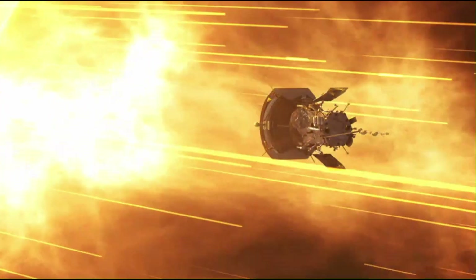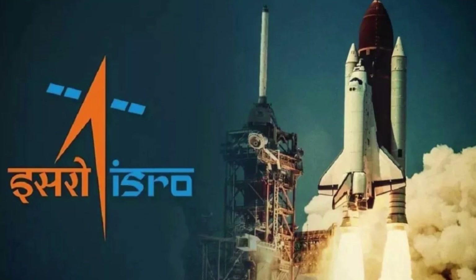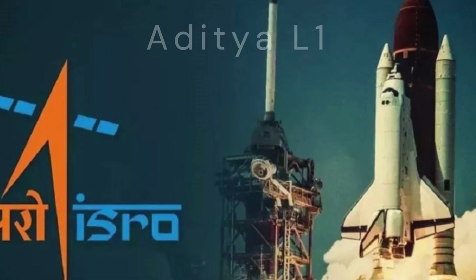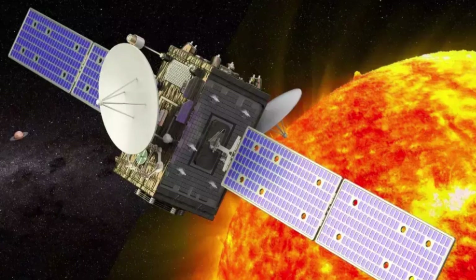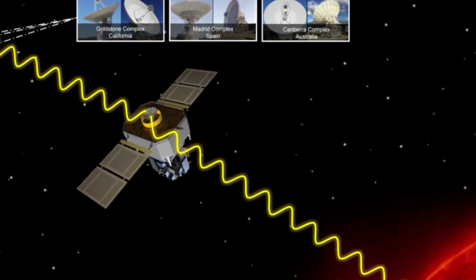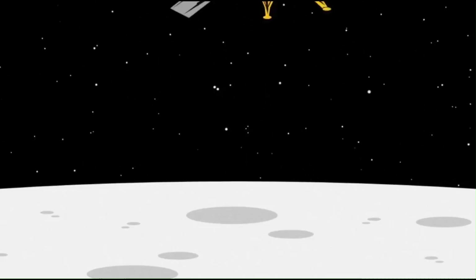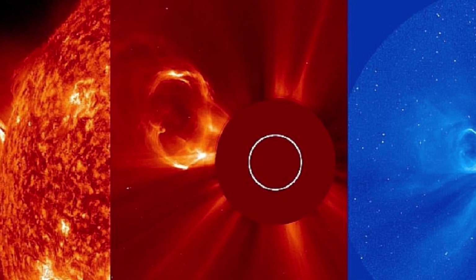Thus, to comprehensively understand the sun, data from all these missions is crucial, warranting the deployment of additional satellites. In fact, ISRO has recently launched its own solar satellite, Aditya-L1, aimed at providing superior insights compared to NASA's Parker Solar Probe, despite being stationed at the same point between the sun and Earth. Achieving this feat required advanced technologies. How exactly does an object remain suspended in space, poised between the sun and Earth without falling or deviating from its position? We'll delve into the intricate science and technology behind these endeavors in a forthcoming detailed video.